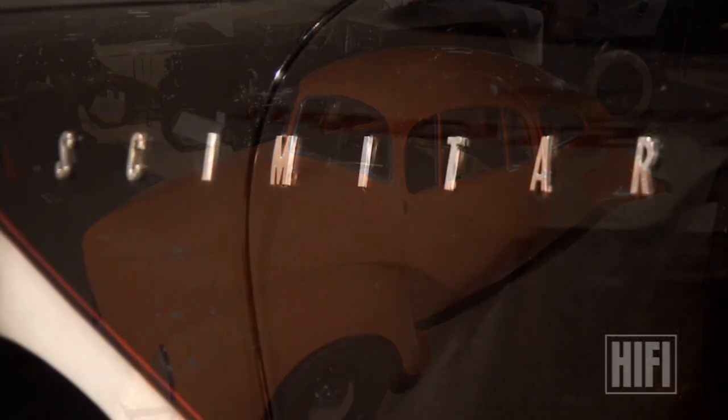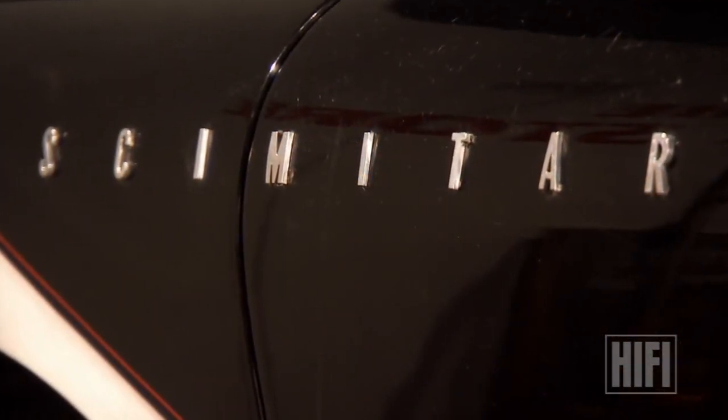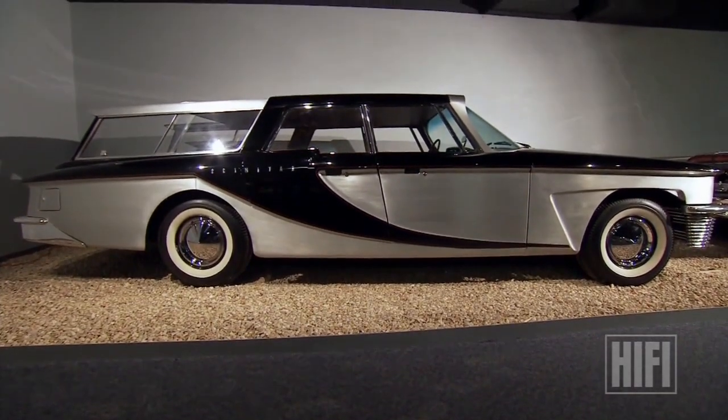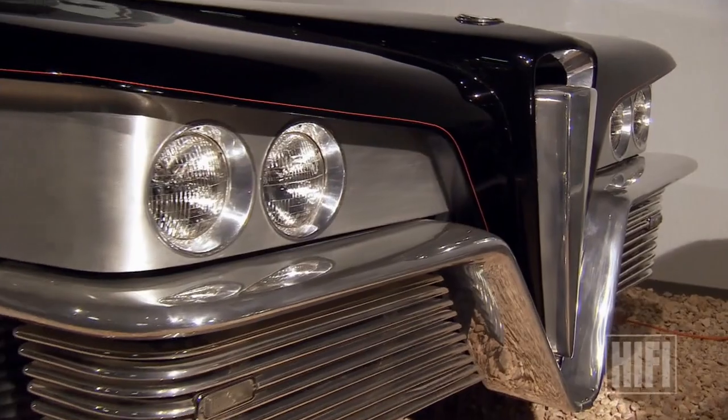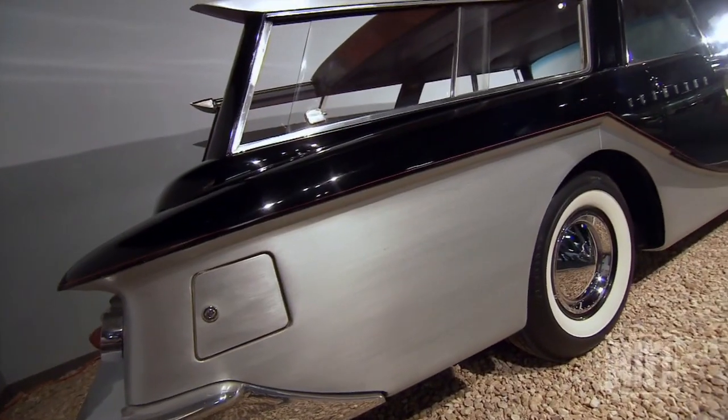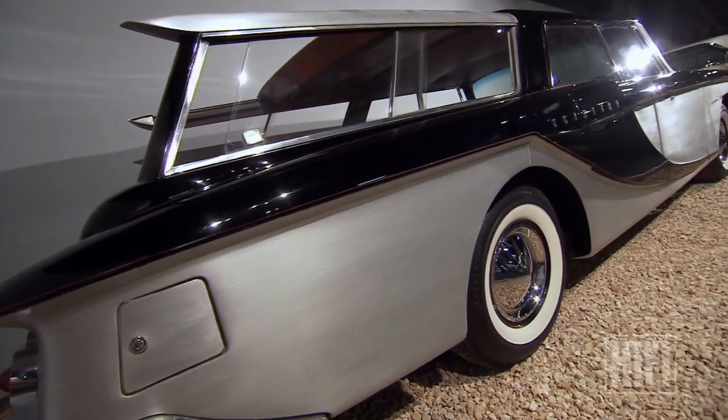And the 1959 Scimitar station wagon. The brushed finish, the polish work in the front — the point was to show off how many ways you can use aluminum in the automobile.